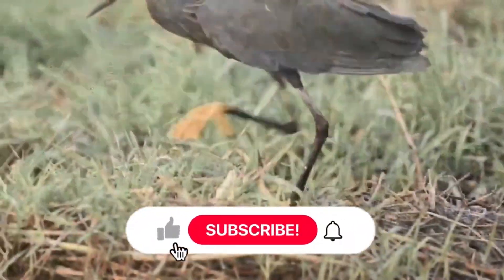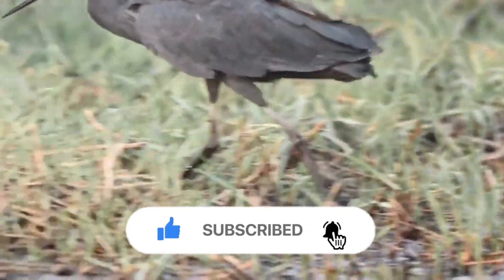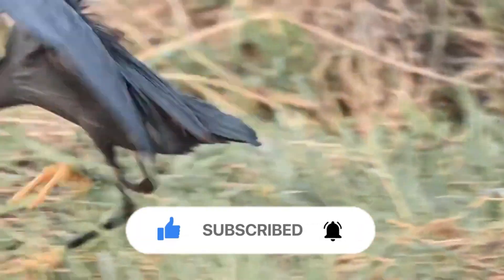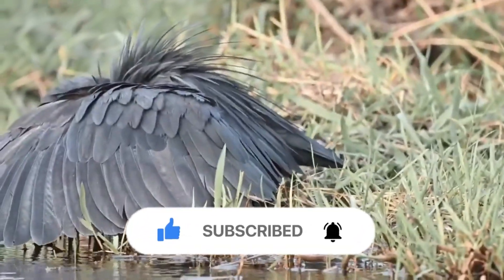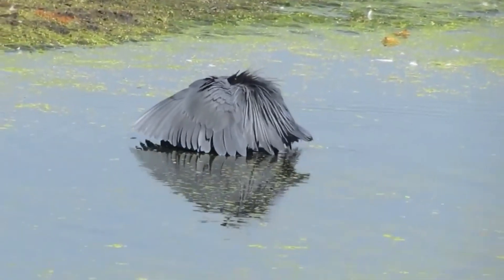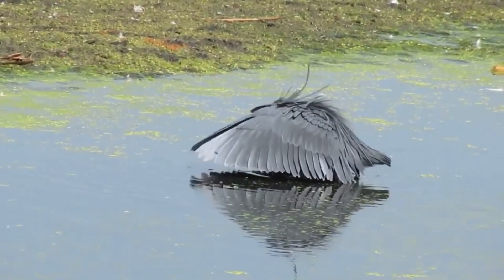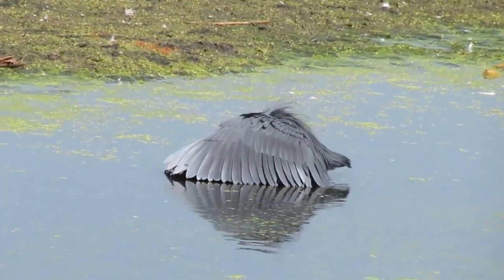Nature is full of amazing surprises and abilities, and videos often go viral by showing off animals' incredible abilities. This is the case of the black heron, a bird which lives in much of sub-Saharan Africa and Madagascar. It has a peculiar ability to fish: it uses its wings to form a kind of umbrella and hooks fish under this improvised hut.